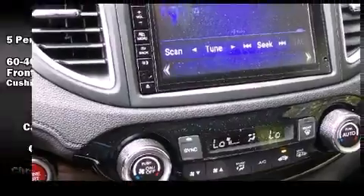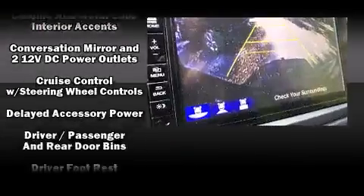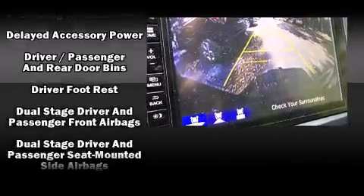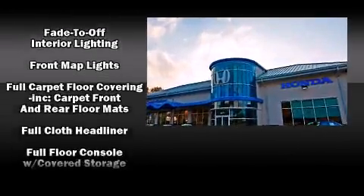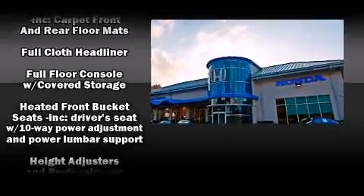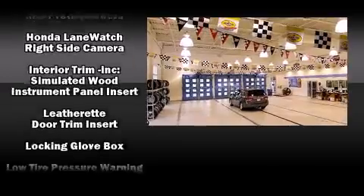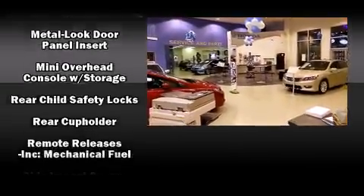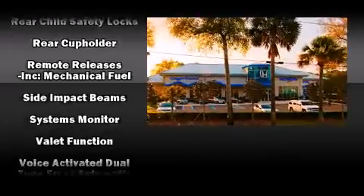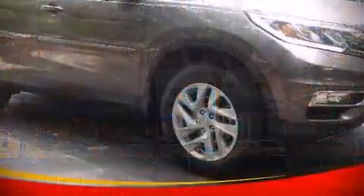Honda also prioritized safety and security with features such as dual front impact airbags with occupant sensing, airbag head curtain airbags, traction control, brake assist, ignition disabling, and four-wheel disc brakes with ABS. Various mechanical systems are monitored by electronic stability control, keeping you on your intended path.